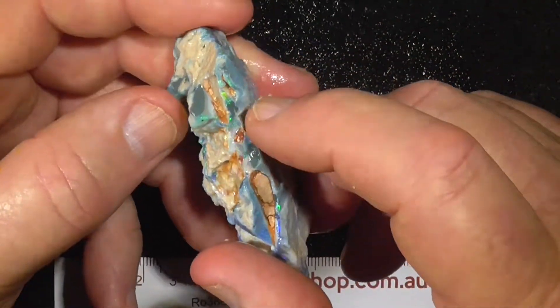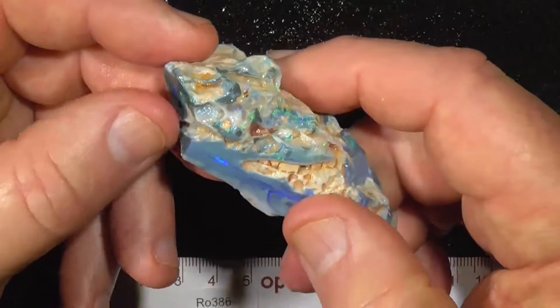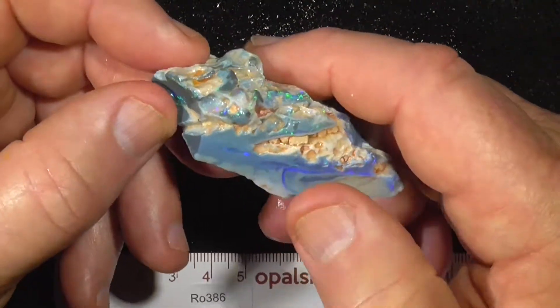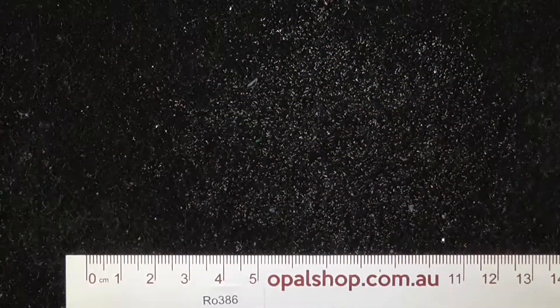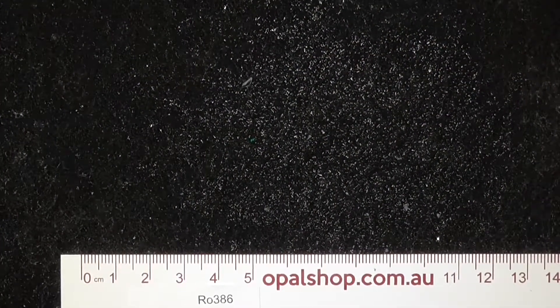You can see these dark colours here — this colour could go onto black, which would make it a lot more valuable. Hope you enjoyed.